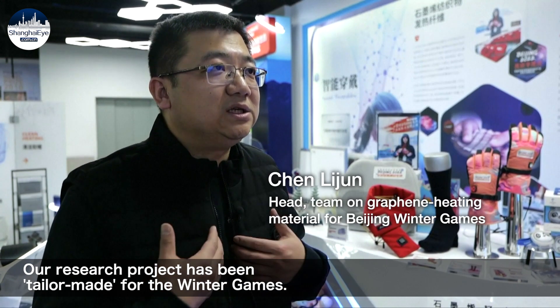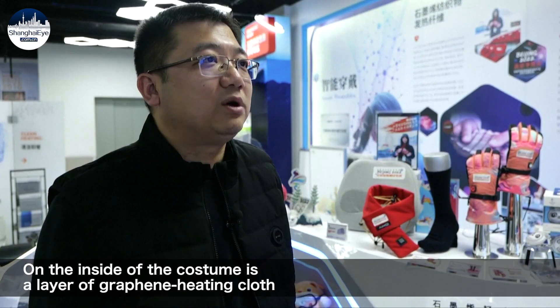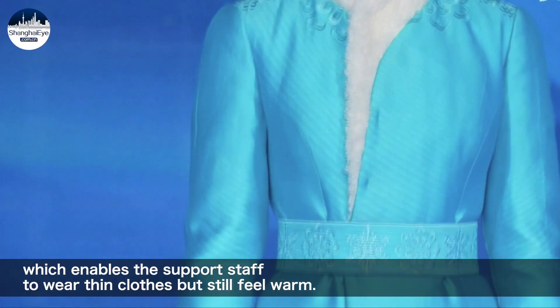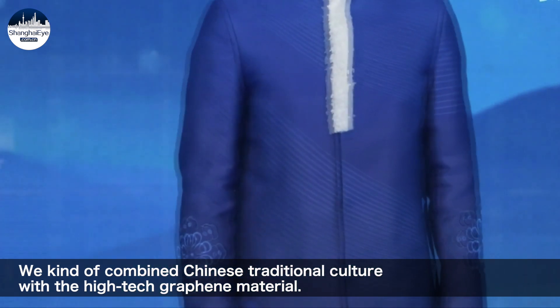Our research project has been tailor-made for the Winter Games. Inside the costume is a layer of graphene heating cloth which enables support staff to wear thin clothing but still feel warm. We've combined Chinese traditional culture with this high-tech graphene material.